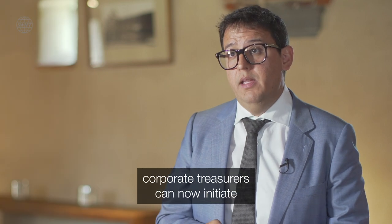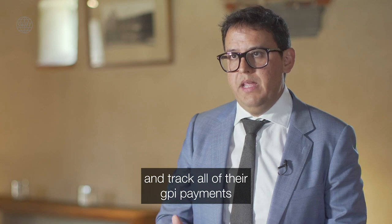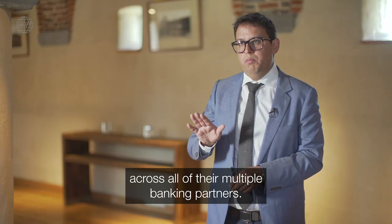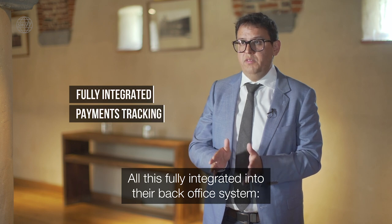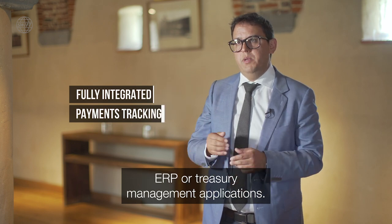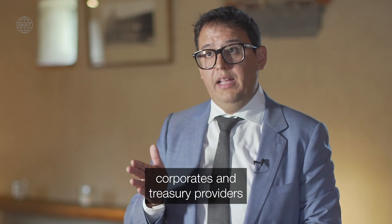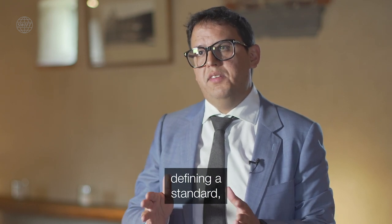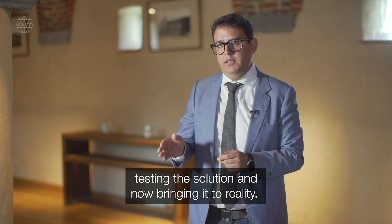By leveraging SWIFT GPI, corporate treasurers can now initiate and track all GPI payments across all their multiple banking partners, all fully integrated in their back-office system, ERP, or treasury management applications. Over the last year, we've been working with banks, corporates, and treasury providers defining a standard, testing the solution, and now bringing it into reality.